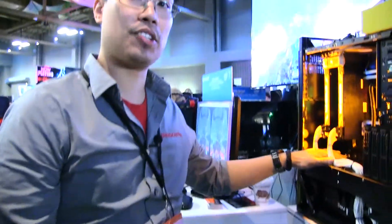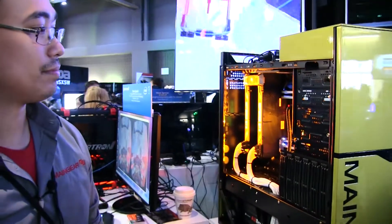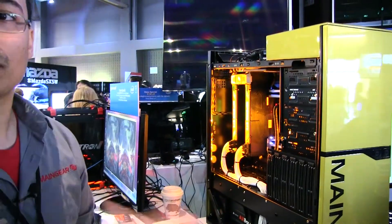We work closely with Silverstone and they help us a lot with the designs of the cooling as well. So all the air is brought in solely through the bottom and shoots up top — there's no front or rear intake.